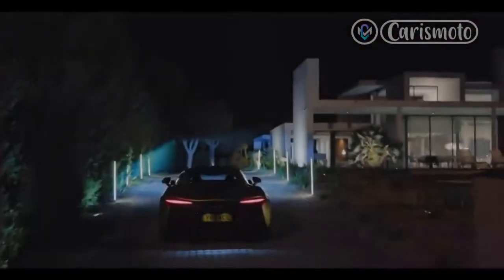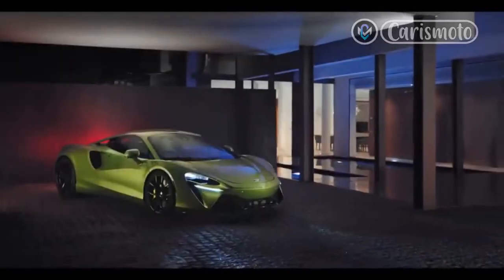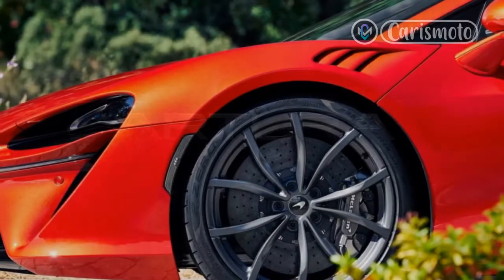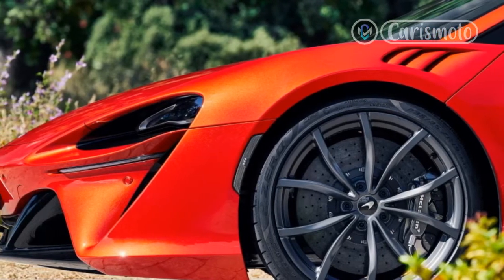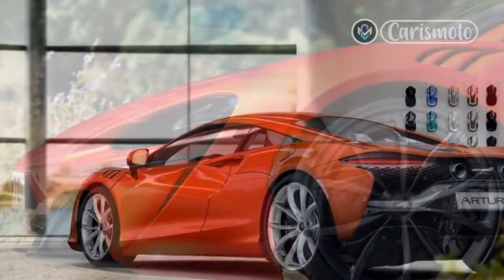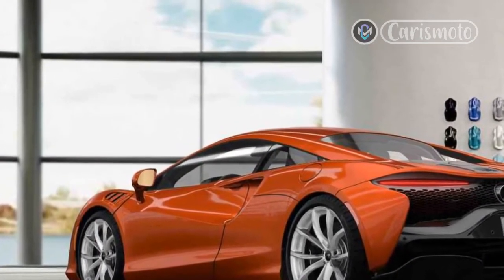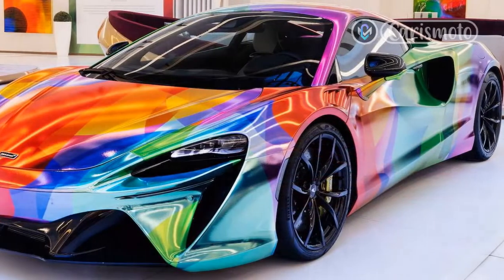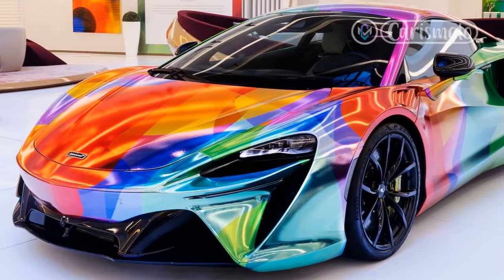Speaking of wheels, the 2023 McLaren Artura rolls on 19-inch front and 20-inch rear forged pieces, with 235/35 R19 and 295/35 R20 Pirelli tires. Lurking behind the wheels are standard carbon ceramic disc brakes — 15.4 inches on the front axle and 15.0 inches on the rear — clamped by 6-piston and 4-piston forged monoblock calipers, respectively.